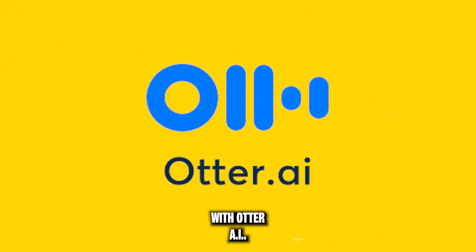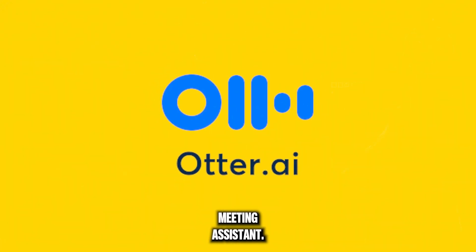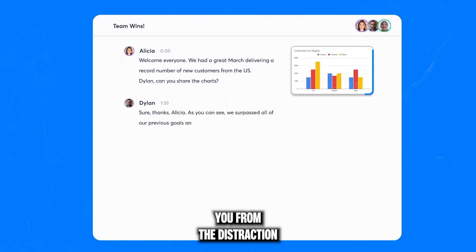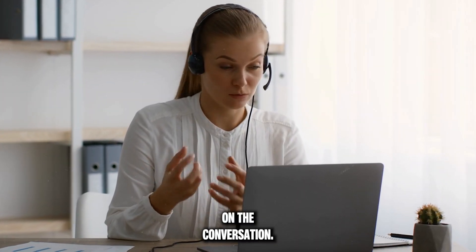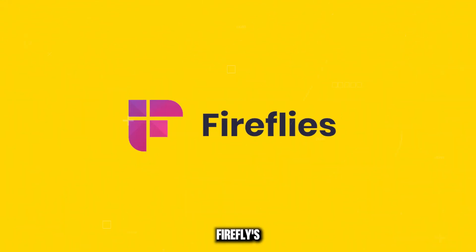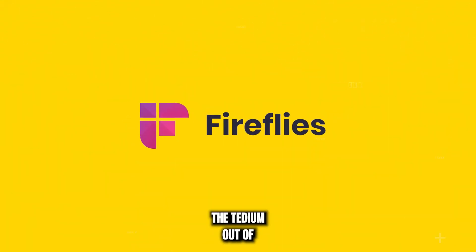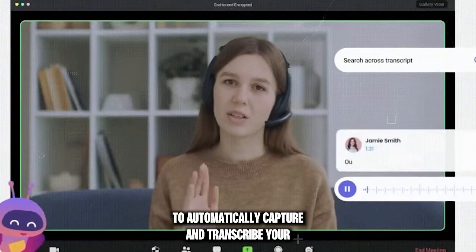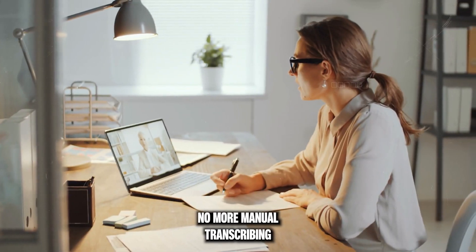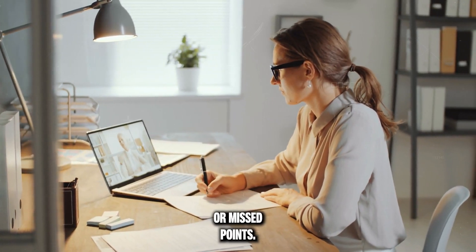With Otter AI, you get a personal meeting assistant. It uses AI to take notes for you, freeing you from the distraction of note-taking and letting you focus on the conversation. A step further, Firefly's AI takes the tedium out of transcribing meetings. It uses AI to automatically capture and transcribe your conversations — no more manual transcribing or missed points.